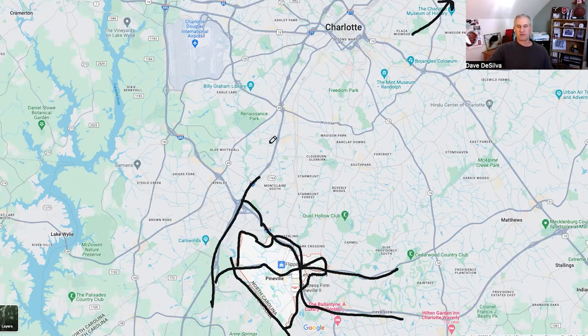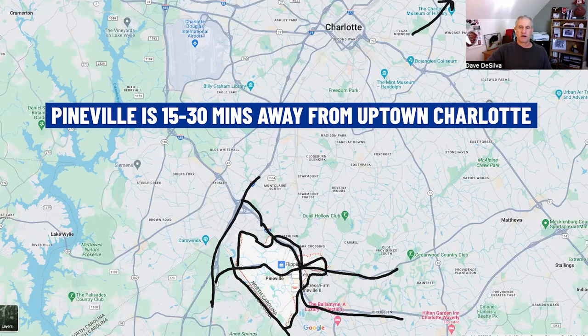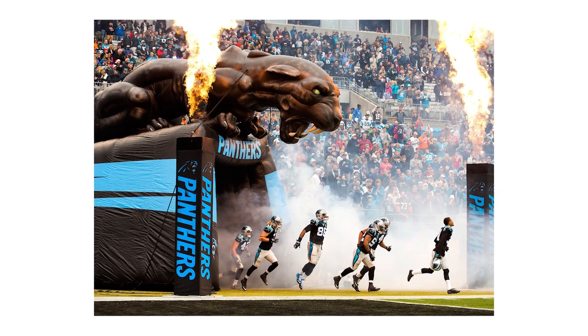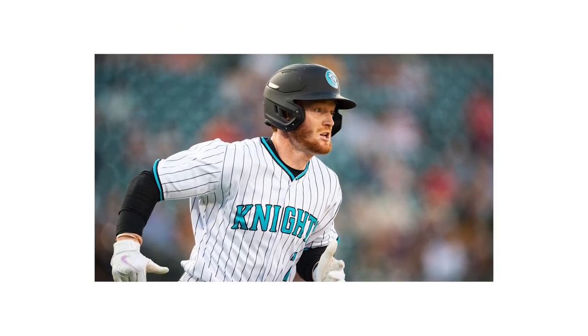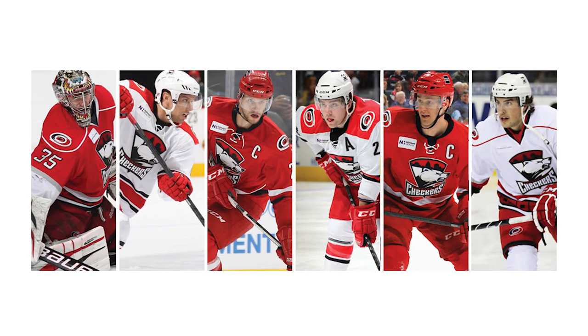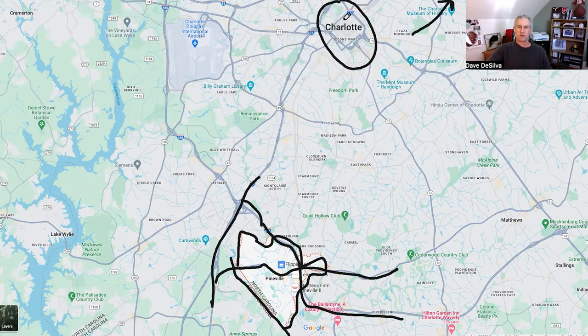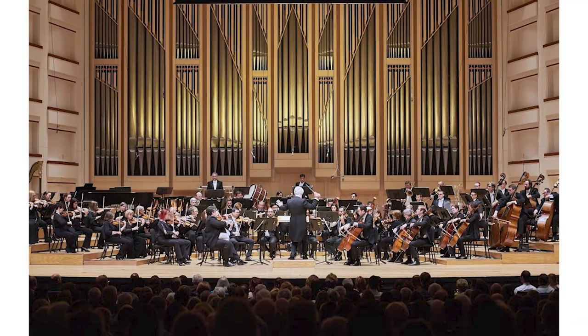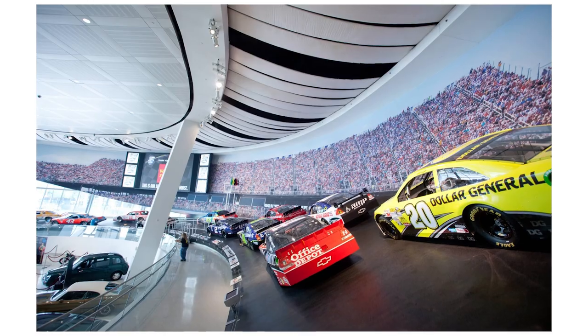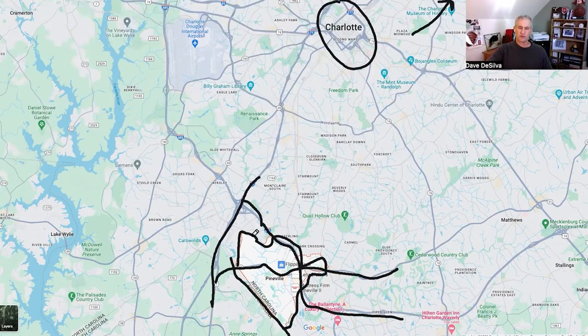One of the nice things about Pineville is you're within 15 to 30 minutes of Uptown Charlotte, where you've got Major League Soccer — Charlotte FC in its third season — NFL football with the Panthers, minor league baseball with the Charlotte Knights (the White Sox affiliate), NBA basketball, and the Checkers hockey team. If you're into the arts, there's ballet, Symphony Charlotte, Broadway shows, and museums including the Mint Museum, Discovery Museum, and NASCAR Museum.